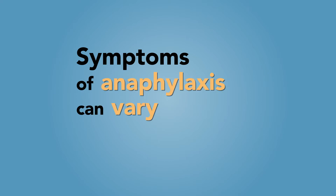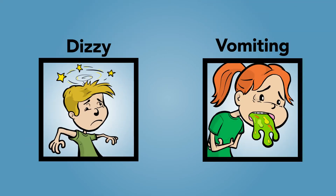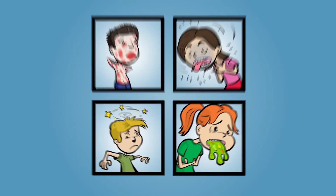Please note that the symptoms of anaphylaxis can vary from one reaction to the next. Just because they had hives and throat tightness the first time does not mean that it will be the same the following time. Next time they could feel dizzy or start vomiting, so it's important to be aware of all four systems.